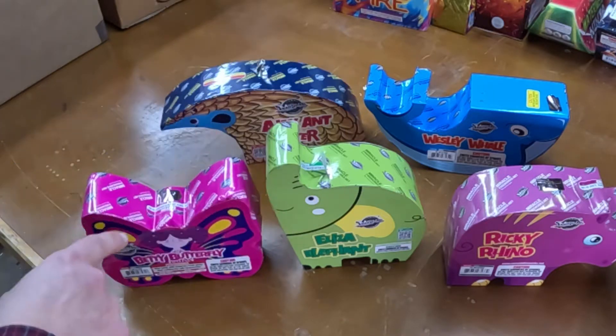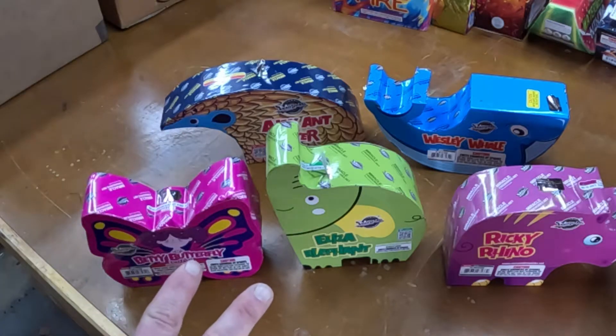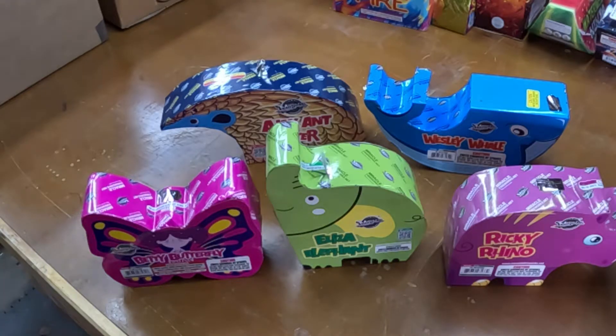I ran out and picked up the other two animals that I did not have for the animal fountains by Miracle Fireworks. In this video we're going to do all five of these fountains and check them out. They're all supposed to have different effects. I haven't looked at any videos of any of these fountains, so I'm going in surprised and I'm really looking forward to seeing them.